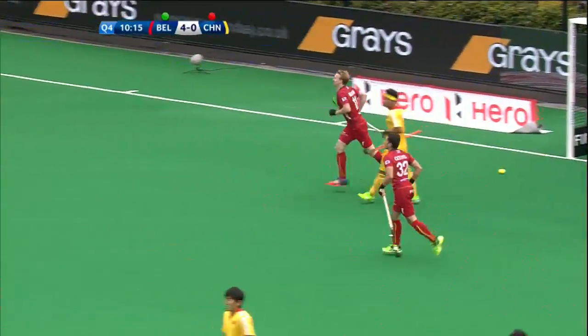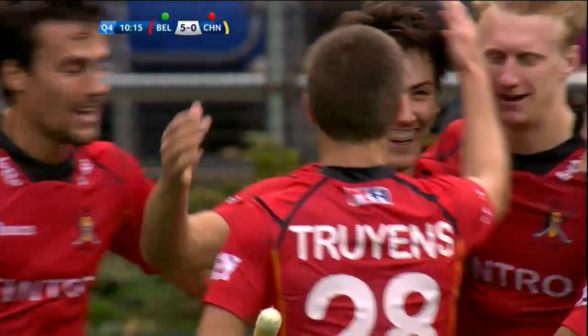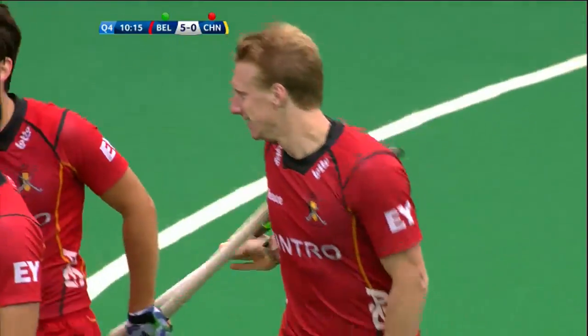Oh, tap in! It's gonna be a hat-trick for Koisters on the far post. It was Van Doren that set it up. I think Koisters got the final touch to get his hat-trick.